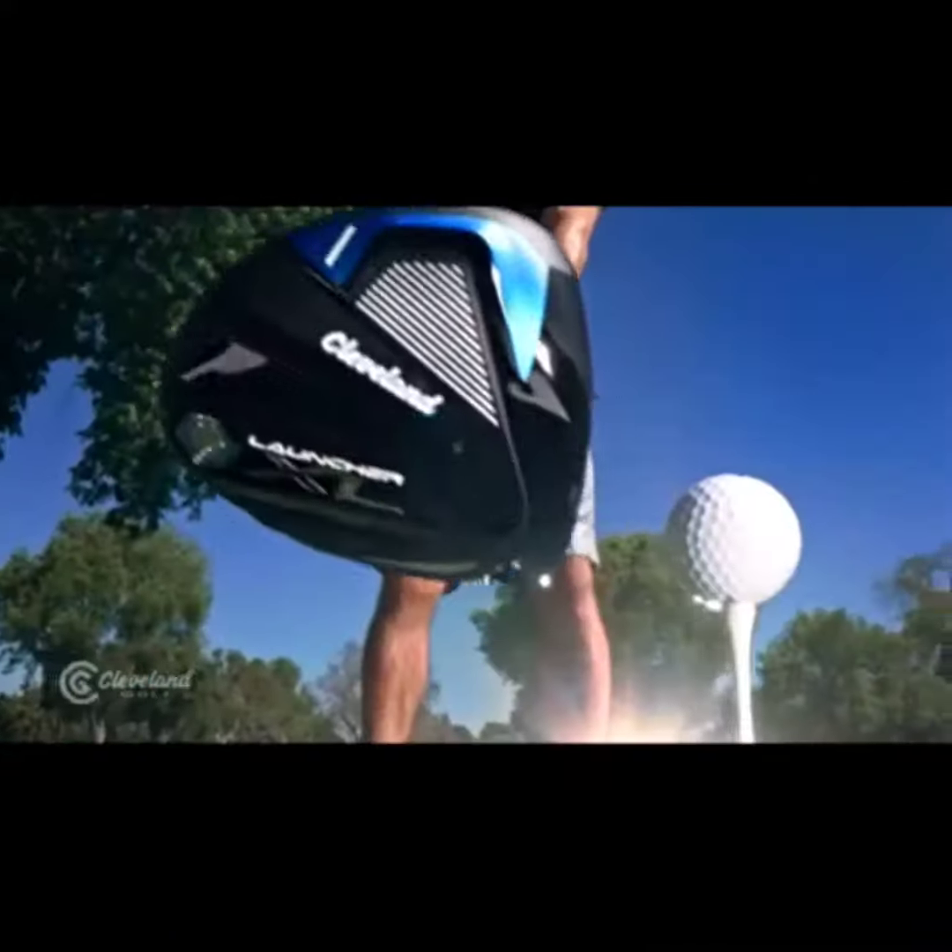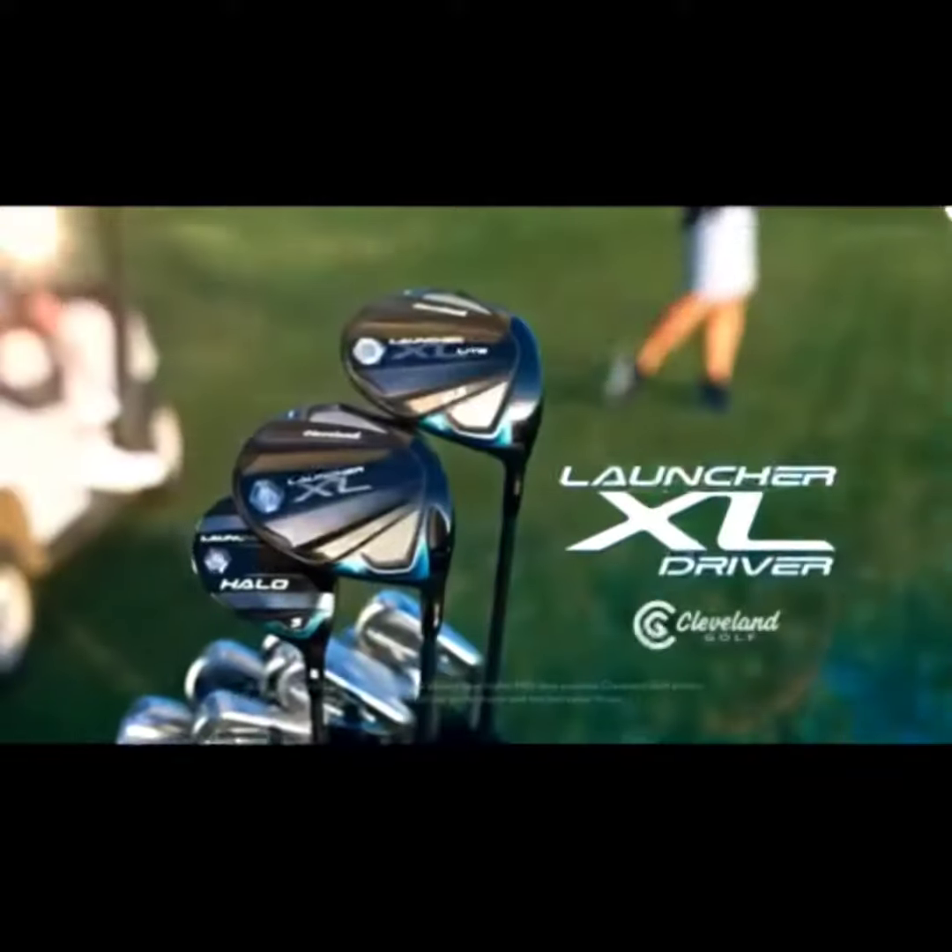One of the first fitting systems we've got in this week is the new Cleveland system. We had a lesson last night with Clay, playing off two handicap. I couldn't think of anyone better to actually try out the new driver.